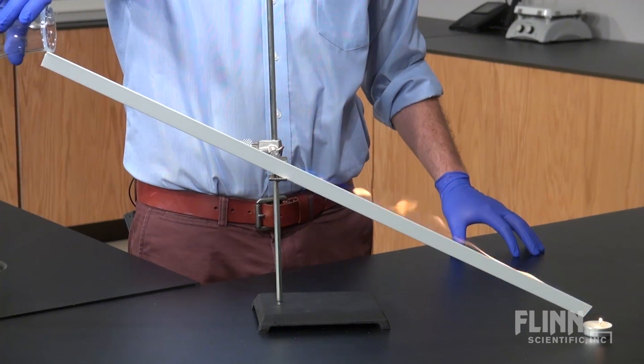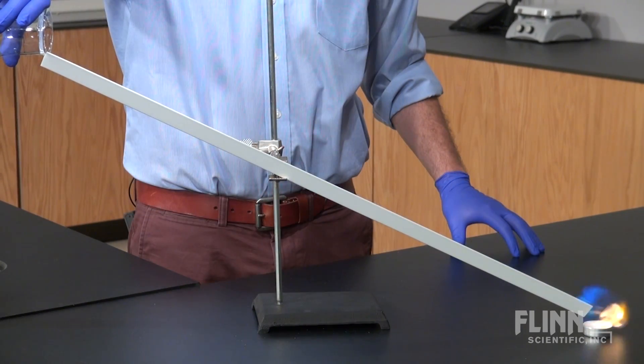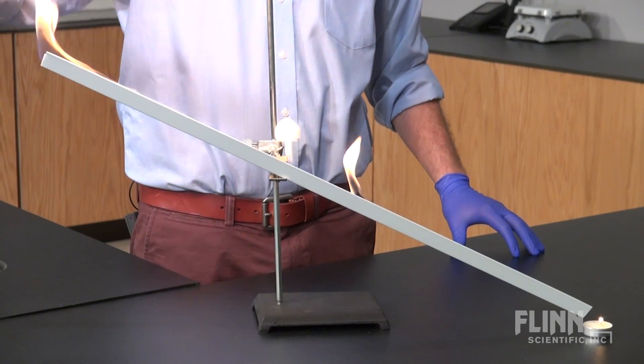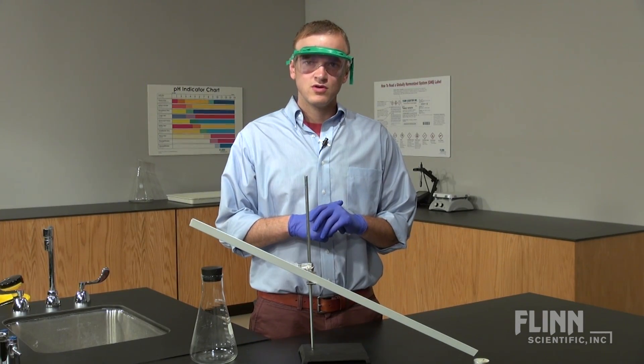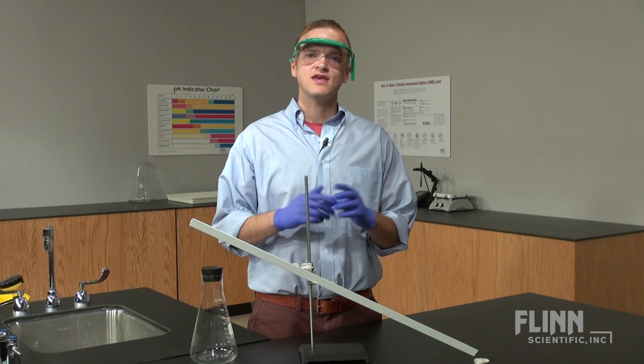For example, this demonstration of flammable vapor density illustrates the idea that ignition potential is not always obvious. So please consider Flynn as a resource. We are here to help as you integrate safety into your curriculum.